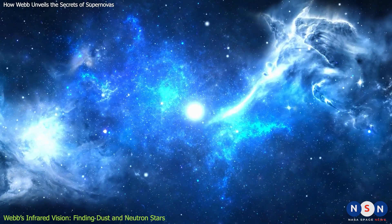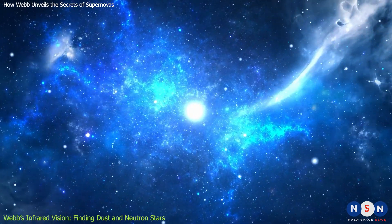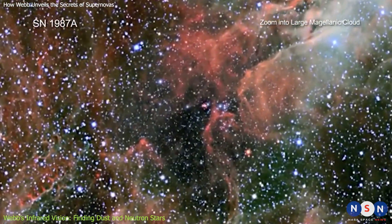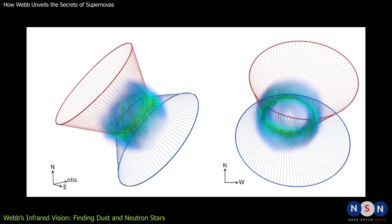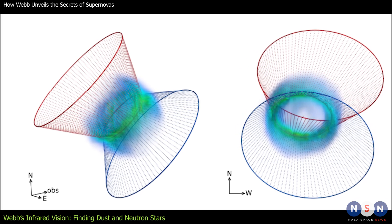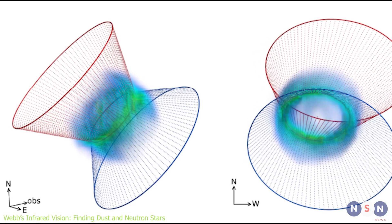This suggests that the dust is either formed very quickly after the explosion, or that it is protected by dense clumps of gas. Webb has also observed the third supernova, 1987A, but has not detected any dust in its remnant. This is consistent with previous studies, which showed that 1987A had very little dust, or that it was destroyed by the shock wave.